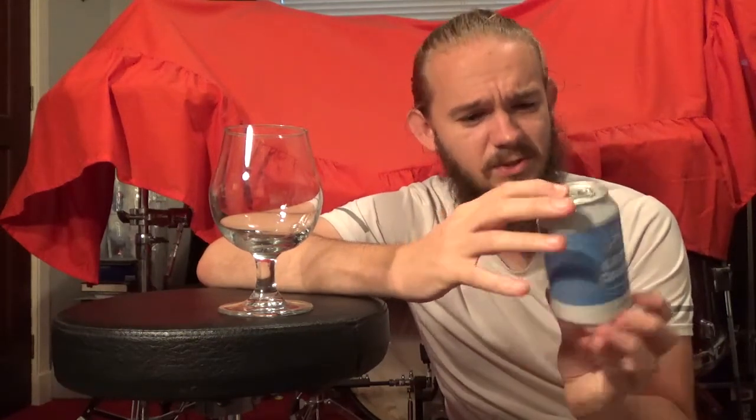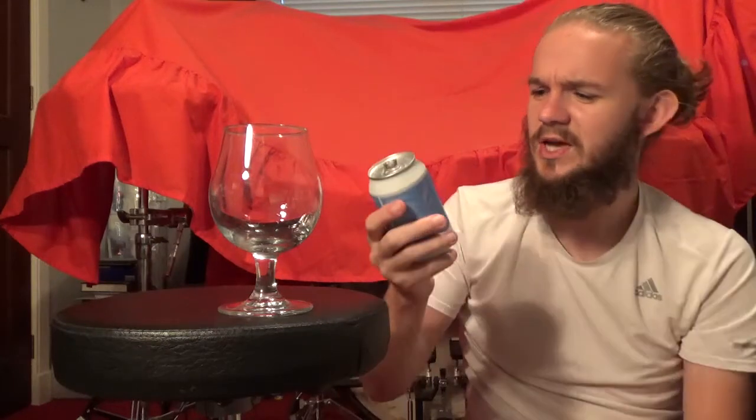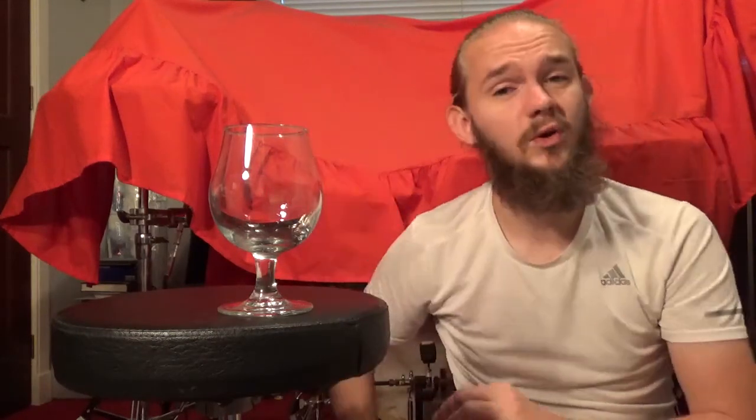Nicely presented this one. The thing that sticks out to me is that at 5.4%, it is a little bit less in alcohol than you would normally expect from a West Coast IPA. But as long as it tastes good, who really cares? Chinook, Citra and Simcoe in this one — very classic American hops. Simcoe is known for its passion fruity notes, Citra is very much mangoes and tropical fruit, and Chinook is a big pine resinous beast with a bit of grapefruit in it. I'm curious to see how it turns out.